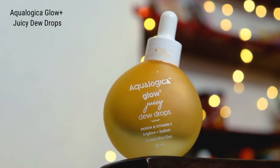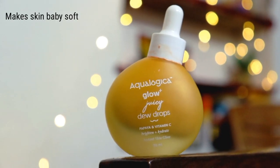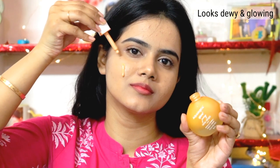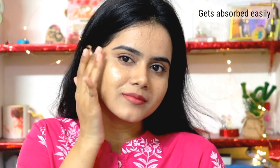So let's start. The first product is my personal favorite, which is the Aqualogica Glow Plus Juicy Dew Drops. This provides an instant glow on your skin. The best part is that it is very lightweight, non-sticky, and after applying it you will get a glow on your face. Skin instantly feels baby soft, looks dewy and glowing. This is a light gel-based texture which is easily absorbed without leaving skin oily or sticky.